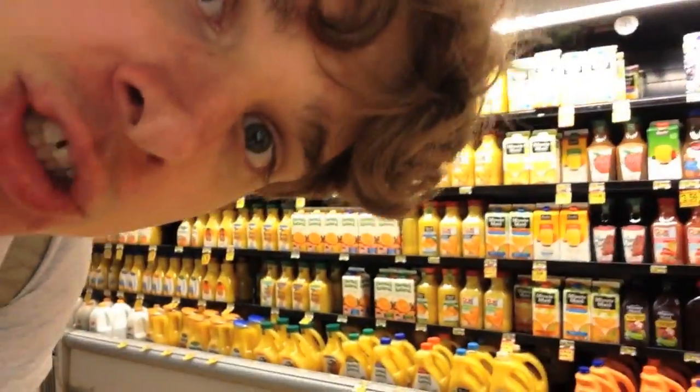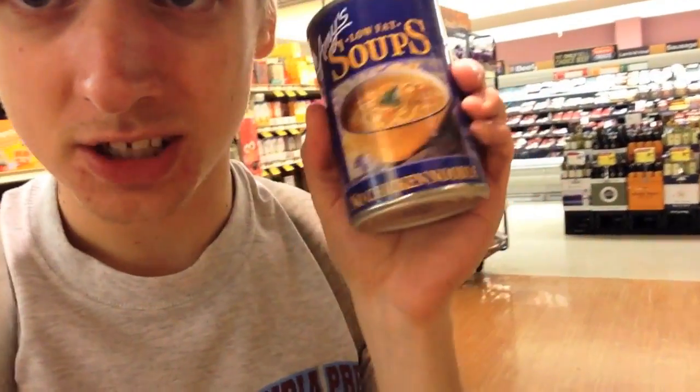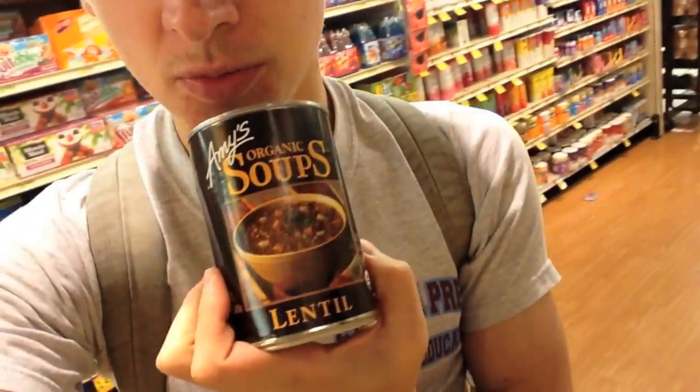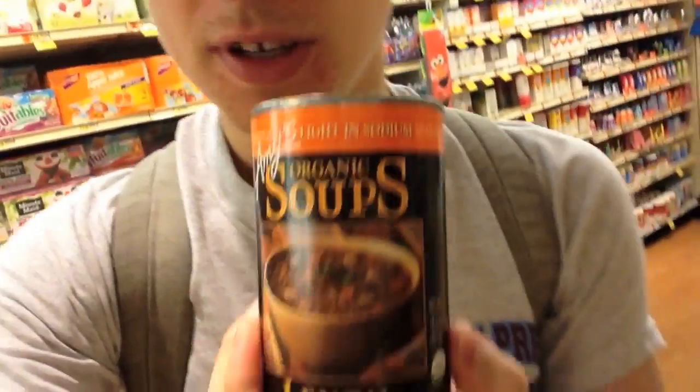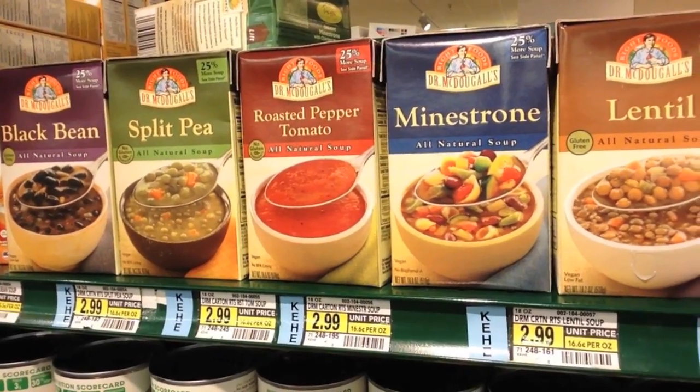Juice is vegan. They have a natural food section here which has a higher concentration of vegan specialty products. Amy's soups are generally amazing and a lot of them are vegan. This one is a no-chicken noodle soup — very good. This is my favorite soup: Amy's lentil soup. I often get the low-sodium version. Lentil vegetable is also very good. All these soups are vegan.